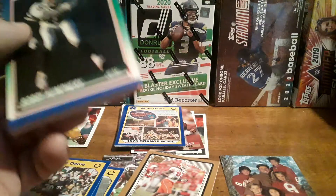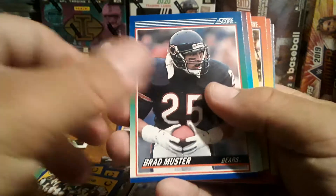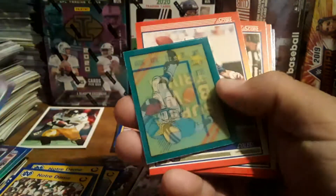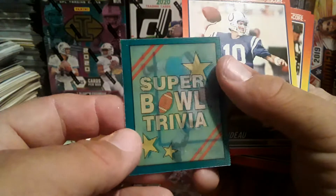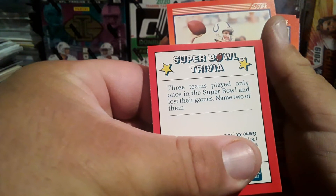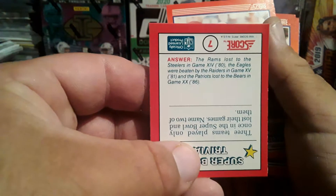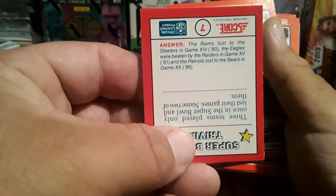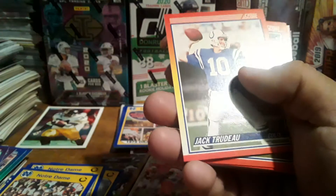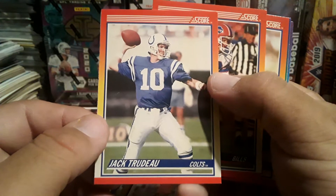We gotta finish our defense back there. We got Bobby Humphrey, Bill Frehley, Brad Muster, Bubba McDowell, Mike Munchak, and a Darren Talley. We got Super Bowl Trivia — three teams played only once in the Super Bowl and lost. Name two of them. The Rams lost to the Steelers, Eagles were beaten by the Raiders, and the Patriots were beaten by the Bears. Of course, that's back then — now it's a different story.